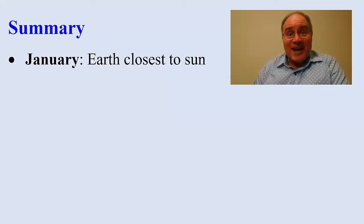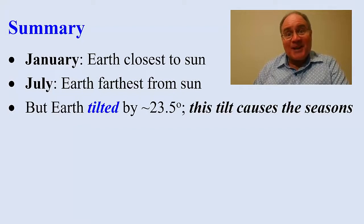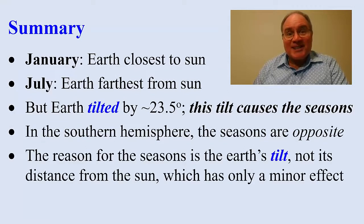In summary, in early January the Earth is actually nearest to the sun. In early July, the Earth is farthest from the sun. But the Earth is tilted by about 23.5 degrees — that's why we have seasons. In the southern hemisphere, the seasons are opposite. The reason for the seasons is the Earth's tilt, not the Earth's distance from the sun. 3 million miles out of 93 million miles — that's only a minor effect.